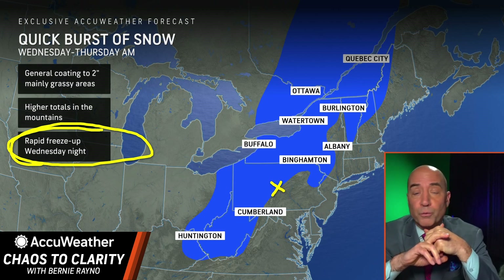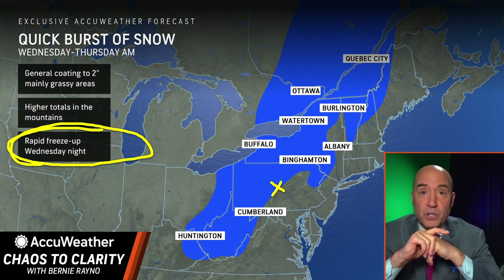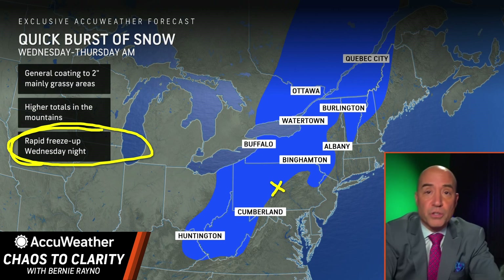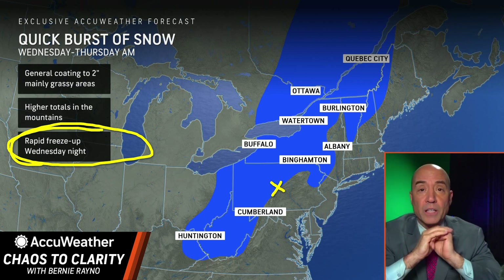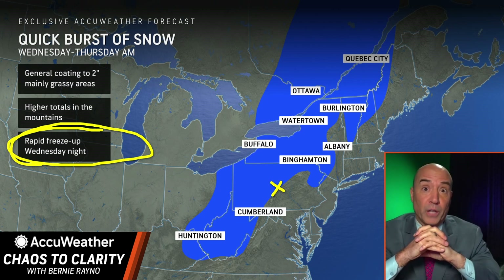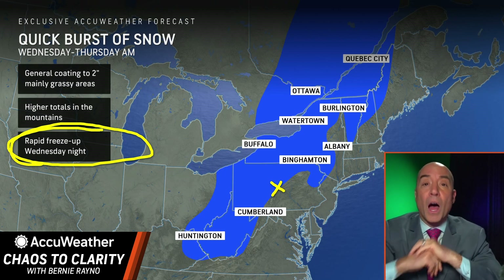I would not be on the roads tomorrow afternoon from New York City toward Philadelphia toward Washington DC. The morning isn't a picnic either, but the afternoon will be a windswept rain event. Watch that squall line tomorrow afternoon — there may be severe thunderstorm watches issued from the mid-Atlantic all the way up to southeastern New England. There may not be a lot of thunder, but there will be damaging winds. If you want the definition of a bad weather day in the Northeast, tomorrow is it. You can contact me on X at acureno.